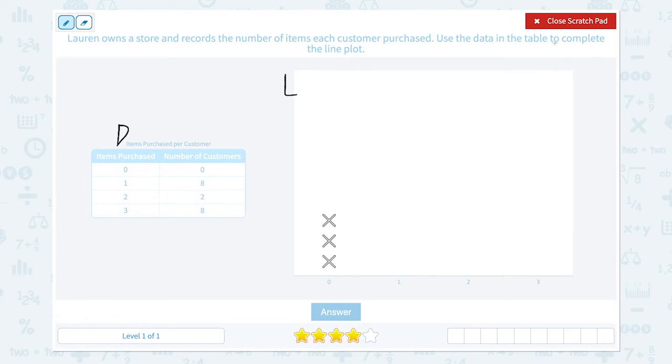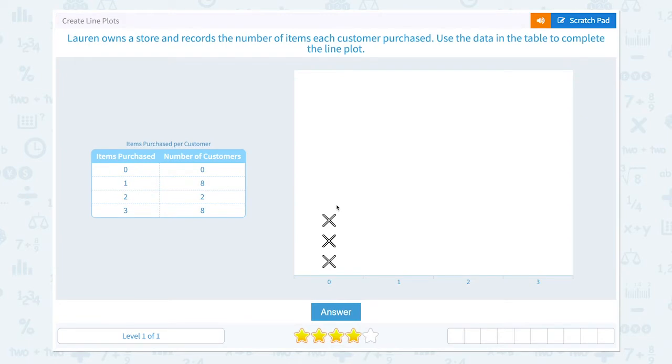Now let's go back and pick the x's based on the number of customers. Zero customers purchased zero items, so we don't pick anything here. Eight customers purchased one item, so we place one, two, three, four, five, six, seven, eight x's.